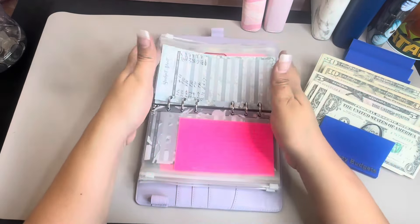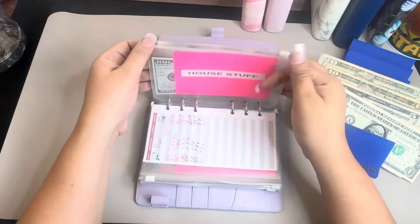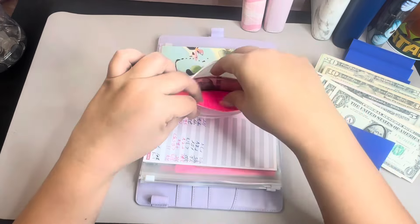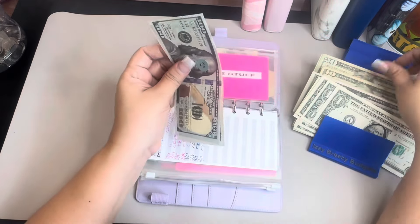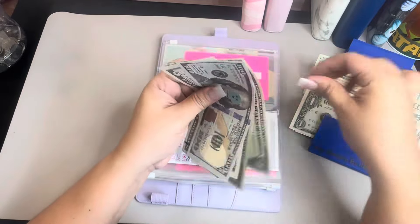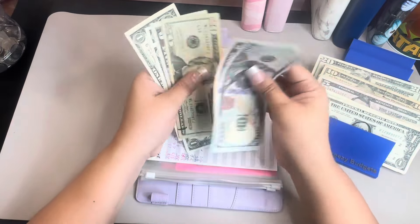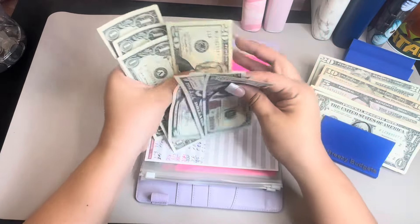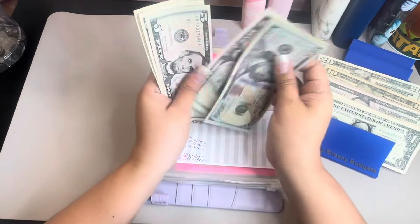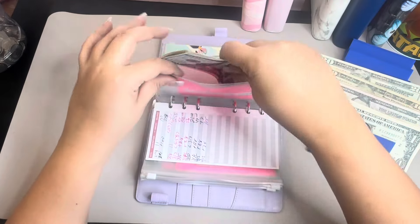And then we're going to get $28 — $25, $6, $7, $8. I do have $105 in the bank, but let me count this all together — $125, $131, $132, $133 for house stuff. Perfect.